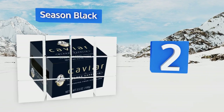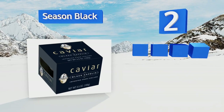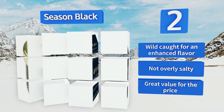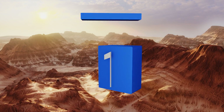At number two, hailing from Iceland, Seasoned Black has a mild taste and a firm texture that pops in your mouth. Harvested from the capellin fish, it features a small grain and doesn't have a strong fishy flavor like other varieties, making it a great option for less experienced tasters. This one is wild-caught for an enhanced flavor and is not overly salty — great value for the price.